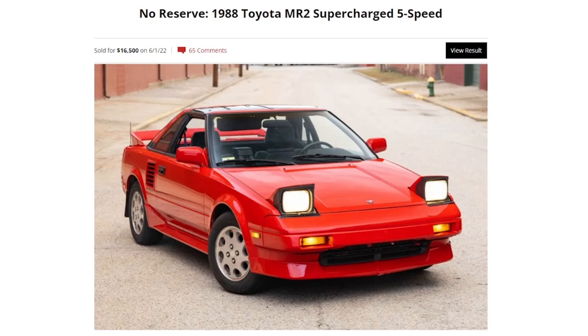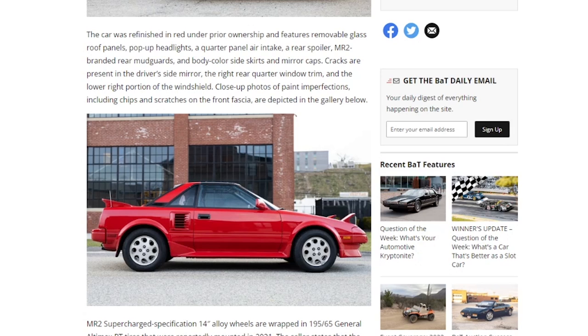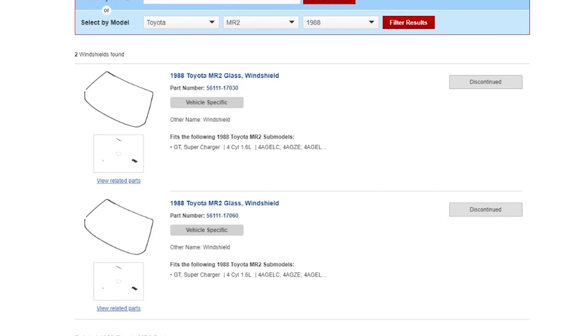The reason I'd cite for why this went for comparatively little money is just shortcomings of the seller - this car looks poorly prepared. It's powered by a supercharged 1.6-liter inline-four paired with a five-speed manual transaxle, finished in red over gray cloth. Service completed during current ownership included clutch components, timing belt, water pump, accessory belt, supercharger pulley, and tires. The car was refinished in red under prior ownership, and cracks are present in the driver's side mirror, right rear quarter window trim, and lower portion of the windshield.